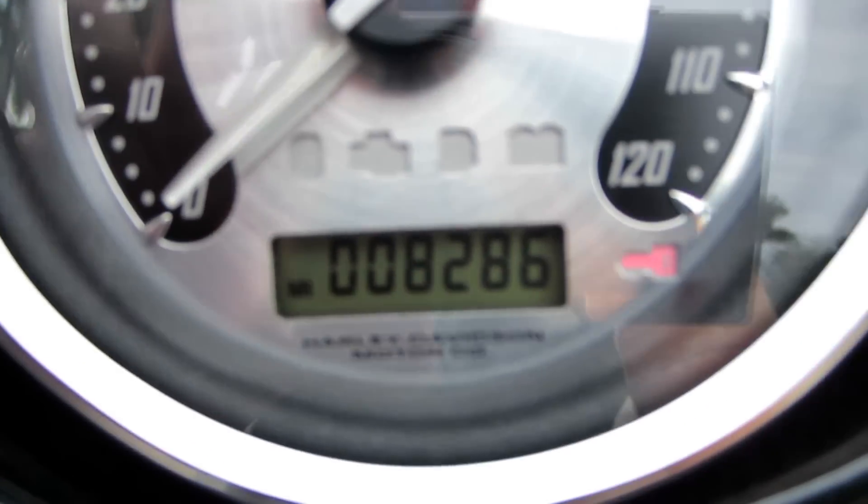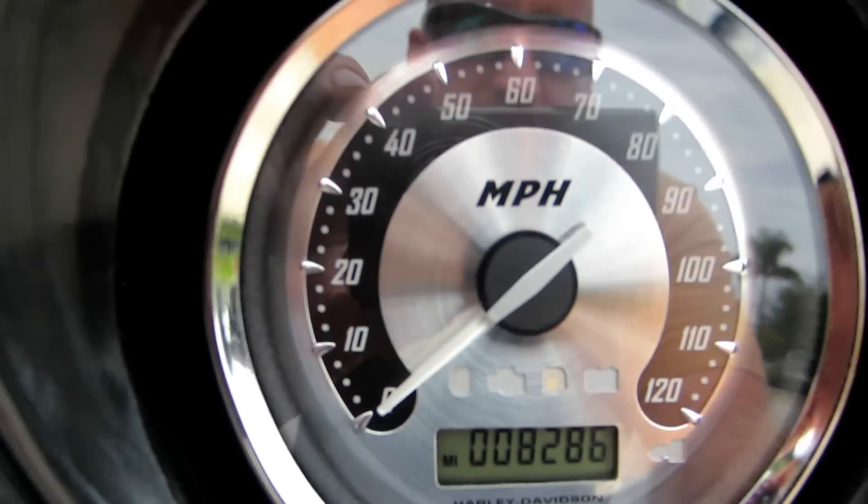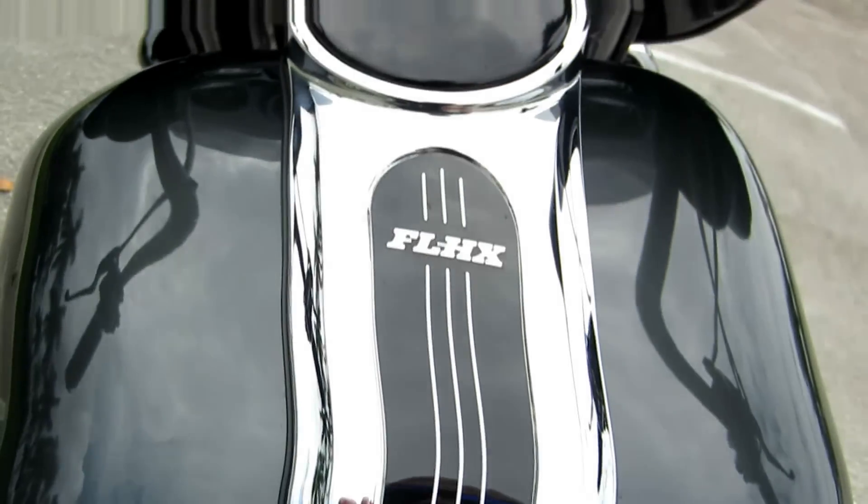Check this out — 8,286 miles on it. This thing's like new, man. Primo condition.